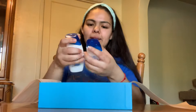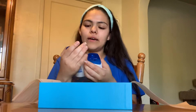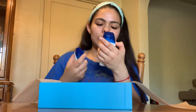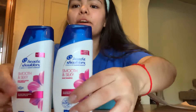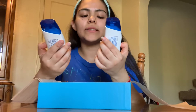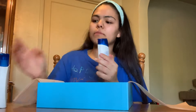The second item is a little duo — sample-size Head and Shoulders Silky and Smooth conditioner and shampoo. These are also very convenient for traveling because they're 90 milliliters. And I think this is what smells really good in the box — yes, it is!